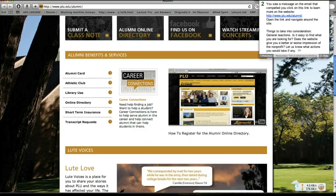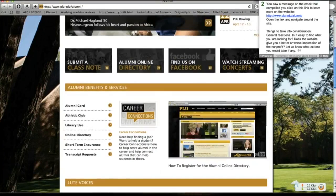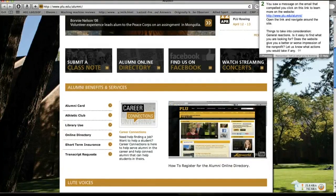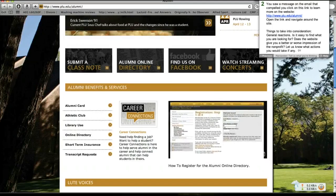This video is created by the PLU Office of Alumni and Constituent Relations and we'll go over how to register for the PLU Alumni Online Directory. To begin, you'll want to go to www.plu.edu/alumni. Once you get to the page, on the right hand side you'll see the big join button when you join the online directory. If you click on that, it will take you directly to the registration page.